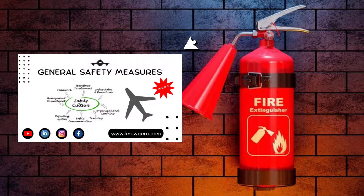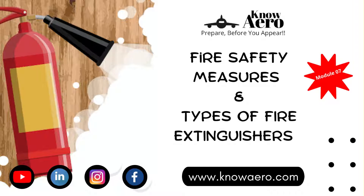In our previous part of this video, we have discussed the general safety measures when working around the flight line, aircraft hangar and electrical components. We will find the link in the i button and also in the description. Now in this video, we will learn about fire safety measures and the different types of fire extinguishers.